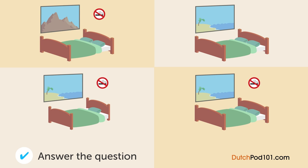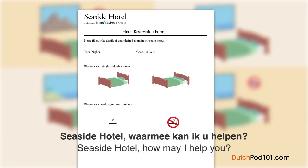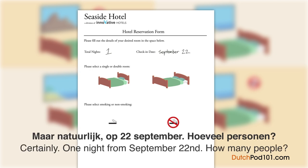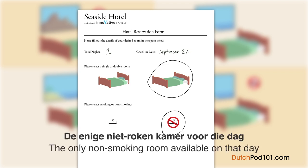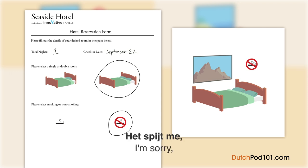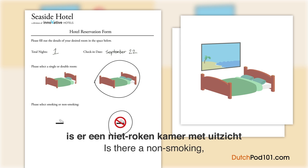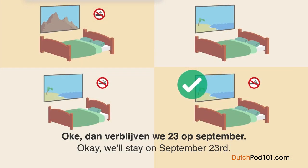Welke kamer verblijft hij? Een man is een kamer aan het reserveren in een hotel. Seaside Hotel, waarmee kan ik u helpen? Hallo, ik wil graag op 22 september komen overnachten. Op 22 september — hoeveel personen? Twee. Wilt u een roken of niet roken kamer? Niet roken. De enige niet roken kamer voor die dag is een kamer met uitzicht op de bergen. Eigenlijk hoopte ik op een kamer met uitzicht op de zee. Maar de enige kamer met uitzicht op de zee is een roken kamer. Is er een niet roken kamer met uitzicht op de zee beschikbaar op 23 september? Ja, die is er. Dan verblijven we op 23 september.